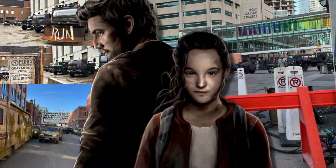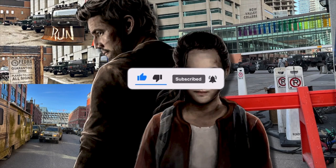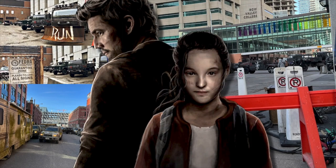Before we jump into this, smash that like button, subscribe to join our community and press the bell to be notified when I upload. Not all of these photos are photos that I captured myself — I'll put the links to the sources down below so you can check them out. As I go through these photos you'll get a good understanding of which ones I captured myself and which ones aren't. Let's dive in.